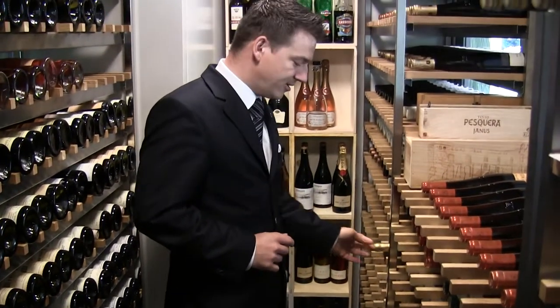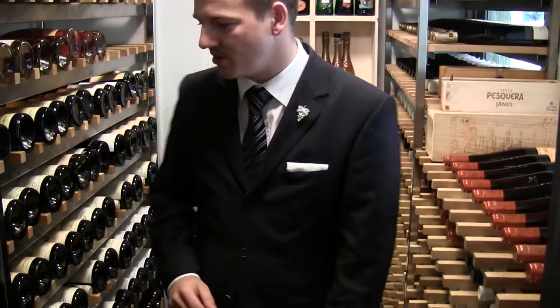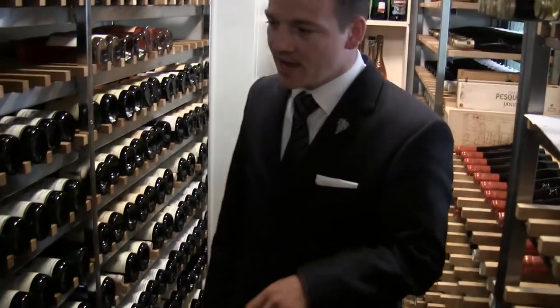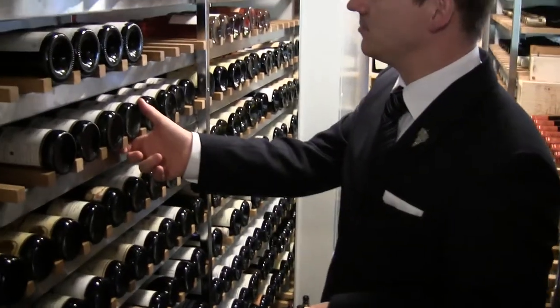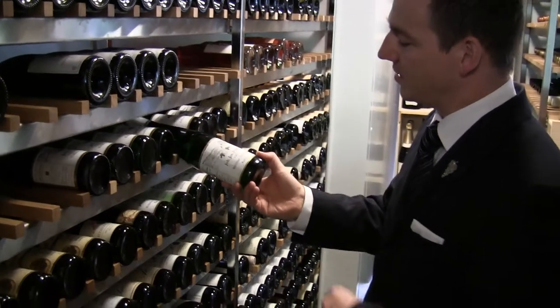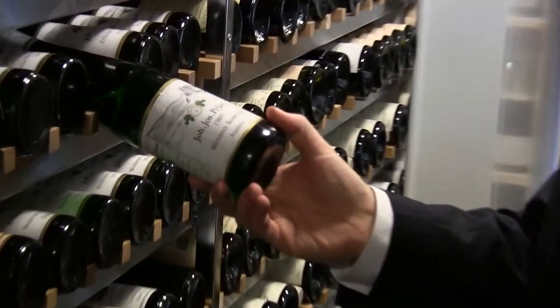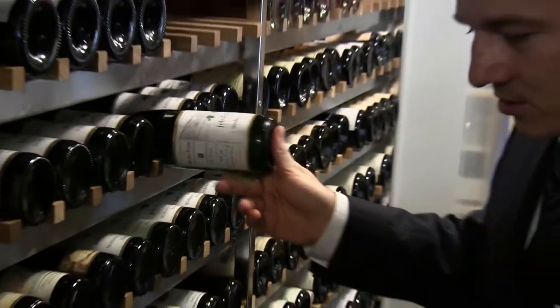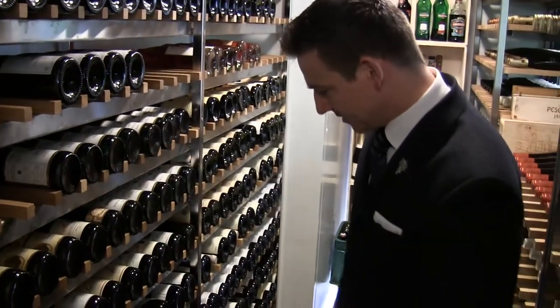We could continue like this for about an hour, since we have about 300 different German dry Rieslings. And then of course we also have the fantastic selection of sweet wines as well, like here — '97 Scharzhofberger, Willner Sonnenuhr Auslese. Probably a wine you all know, guys, all around the world, since this is very famous.